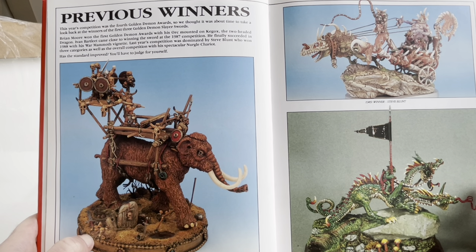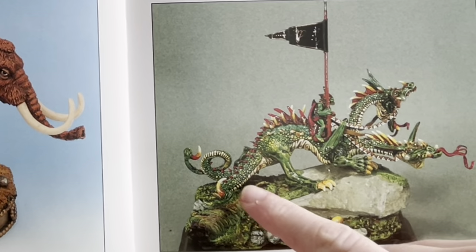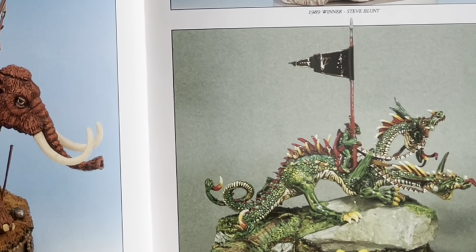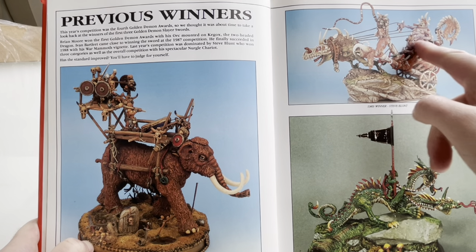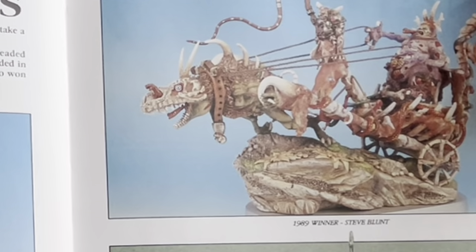This year's competition was the fourth Golden Demon Awards. They thought it was time to look back at the first three Golden Demon Slayer Awards. Brian Moore won the first with his Orc mounted on Kick-Ox, the two-headed dragon. You can see this kind of oily, yucky, glossy look I never really liked from the 80s stuff. When I bought this for reminiscing, I had in my mind's eye the 1990s stuff, because that is just disgusting.